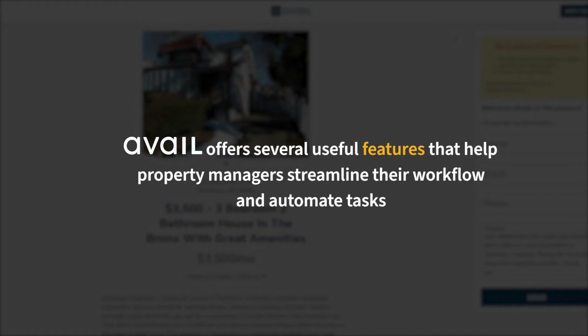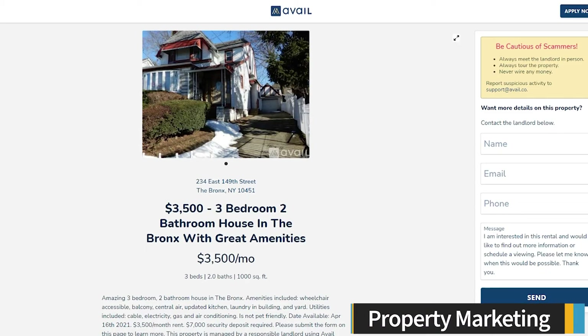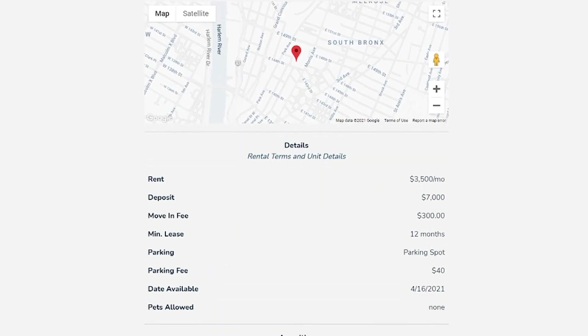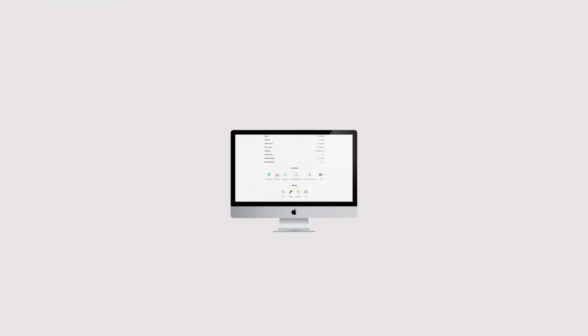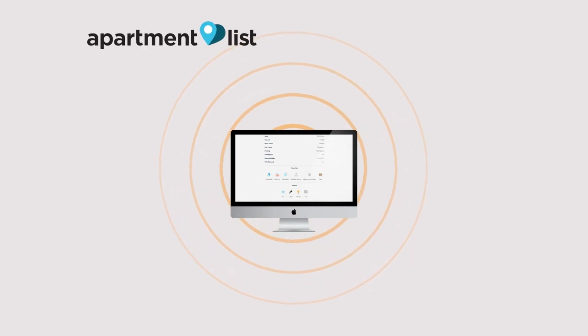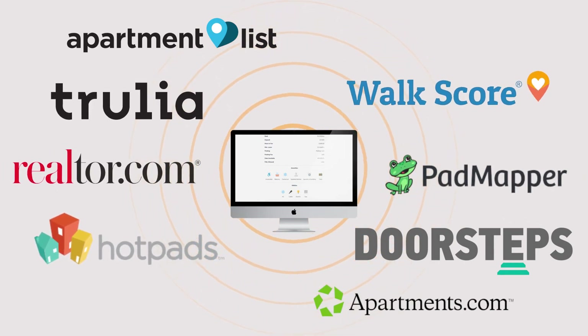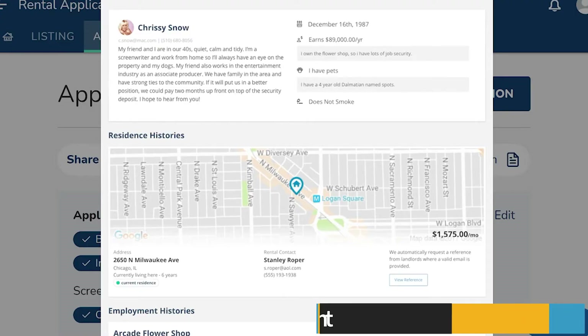Avail offers several useful features that help property managers streamline their workflow and automate tasks. Avail's property marketing features help reduce vacancies by allowing you to quickly generate rental listings and make them visible to prospective tenants. You can create customizable listings that include photos, rental terms, unit details, amenities, and utilities. Once your listing is ready, Avail automatically syndicates to 10 property listing websites including Apartment List, Apartments.com, Doorsteps, HotPads, PadMapper, Realtor.com, Trulia, Walk Score, Zillow, and Zumper.